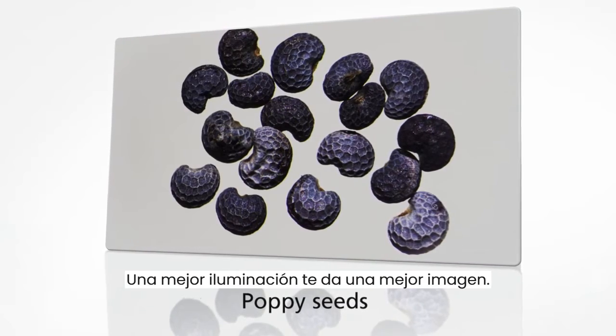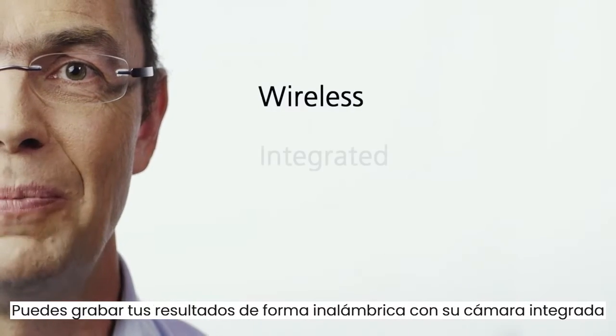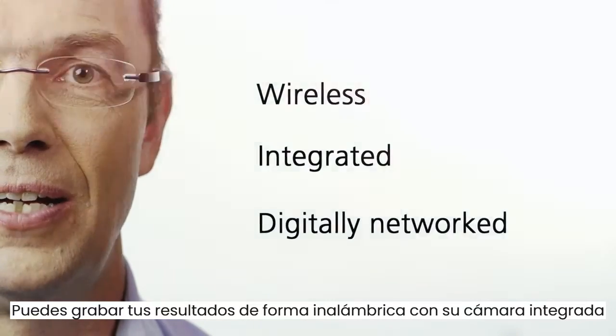Better lighting gives you a better image. Check out another outstanding feature of STAMI 305: you can record your results wirelessly via its integrated camera.